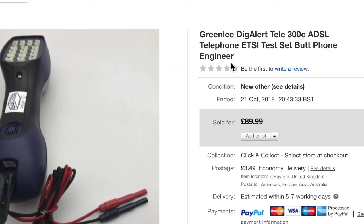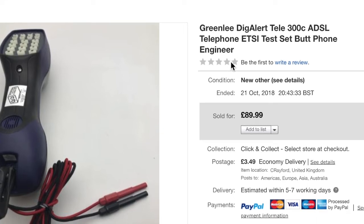The next item is a Greenlee DigiAlert butt phone, in really good condition. Again, it was part of that ginormous auction haul I bought — I picked up a couple of them. It sold for £89.99 plus £3.49 shipping. I think that one went abroad — I do sell a lot of these outside the UK.